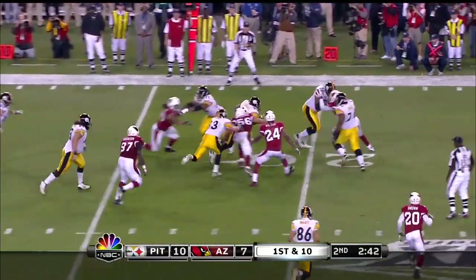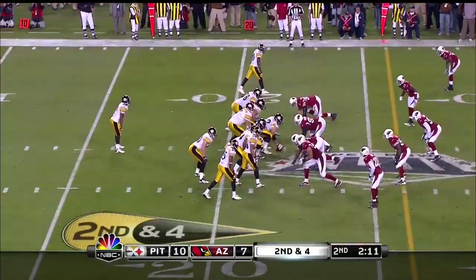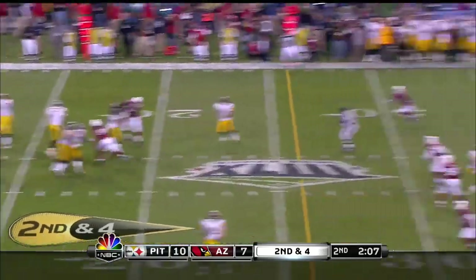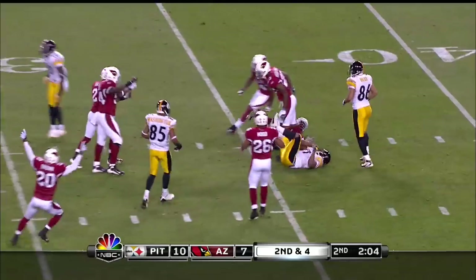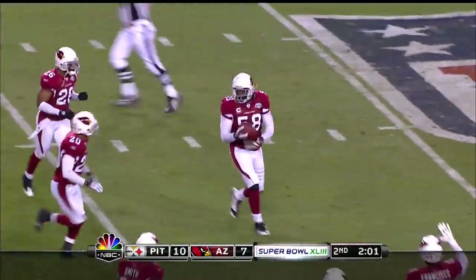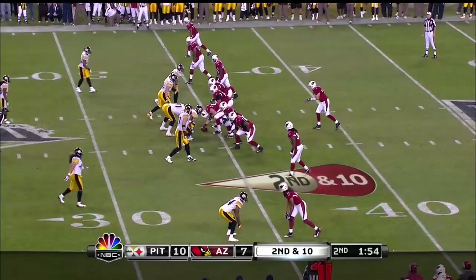Moore gets it before Roethlisberger almost got tackled in the backfield. Down four from the twenty-two yard line. Ben protected well but then has it deflected and intercepted at the thirty-three yard line.